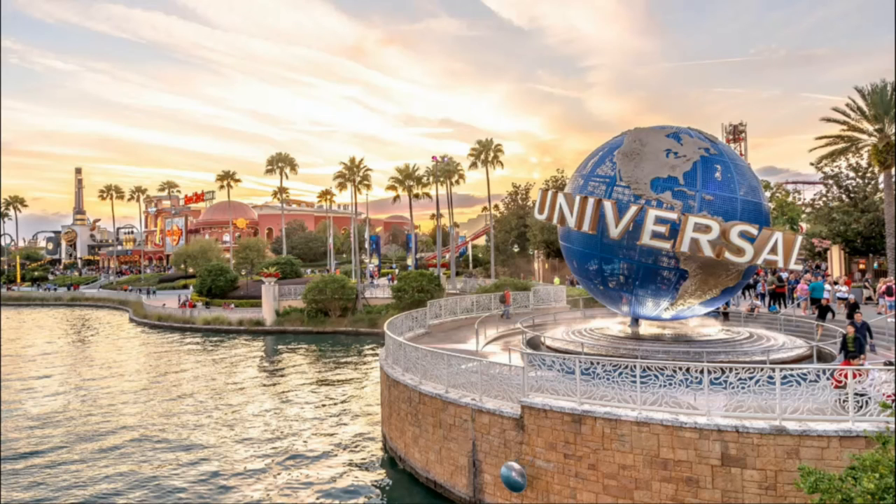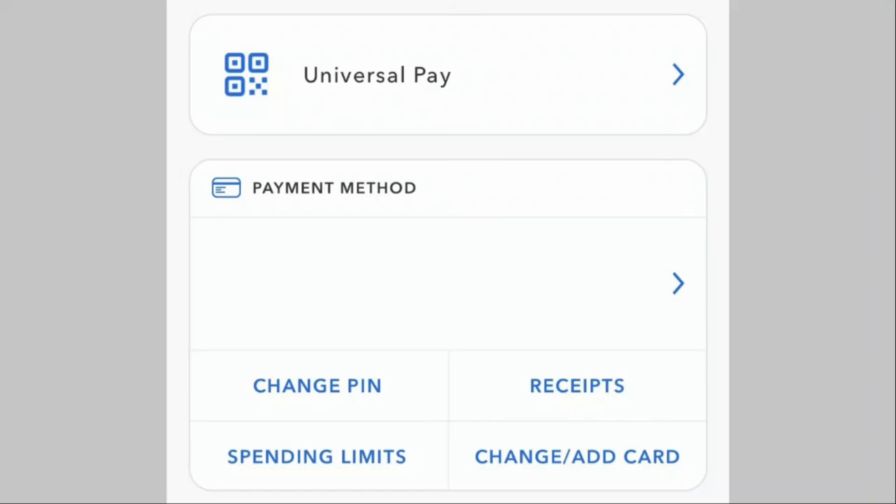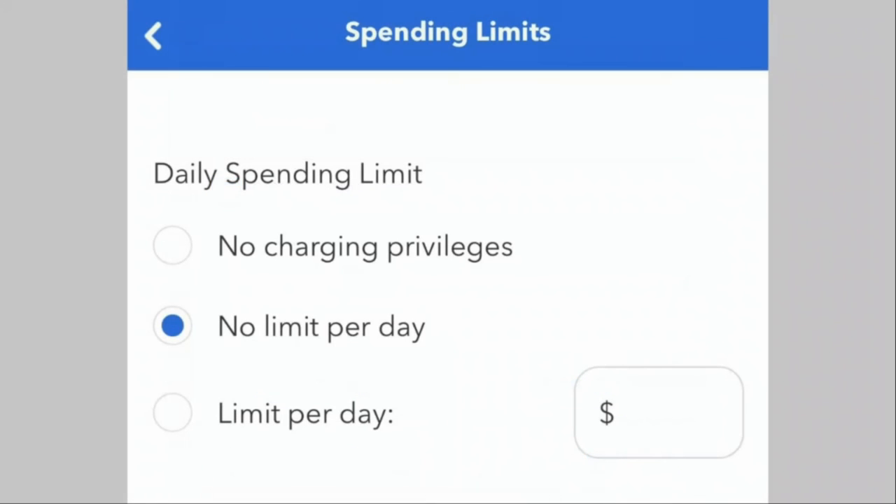In merchandise, Universal started something called Universal Pay — a feature in the app's wallet section that allows you to pay at any Universal store contactlessly. It uses the info from a credit or debit card, asks you to confirm your PIN when making a purchase, then loads a unique QR code for staff to scan. It also lets you set a daily spending budget, which is extremely helpful since it's easy to overspend at parks like Universal.